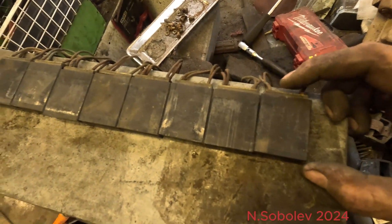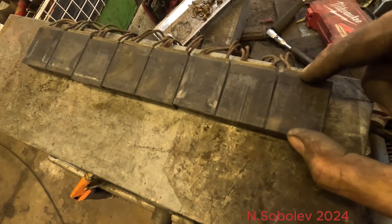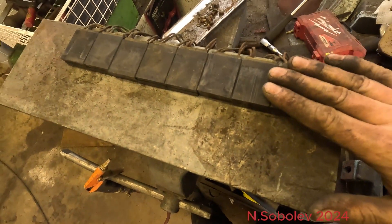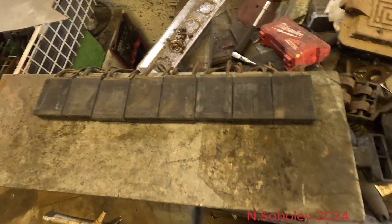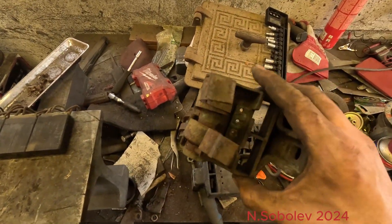Barely worn at all. When new they are 50 millimeters tall, and they're basically 50 millimeters tall right now. So we're going to just repeat the process with these — give them a quick sand — same with these, and send them.